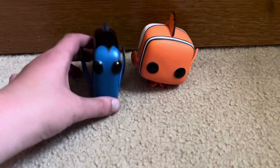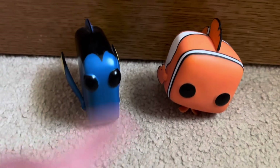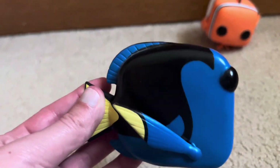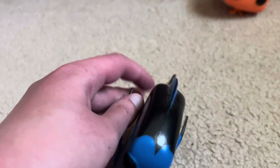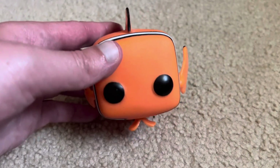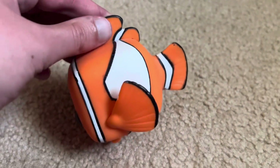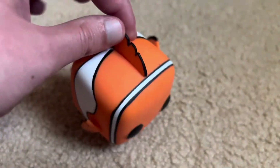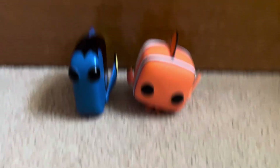Next we have Finding Nemo Funko Pops. I got these when Finding Dory was out, many years ago. Here's Dory — kind of creepy that she doesn't have a mouth, but still cute. And then here's Nemo — he has a big fin on one side and a small fin on the other. I really like the Hank Funko Pop, but I can't find him anywhere.